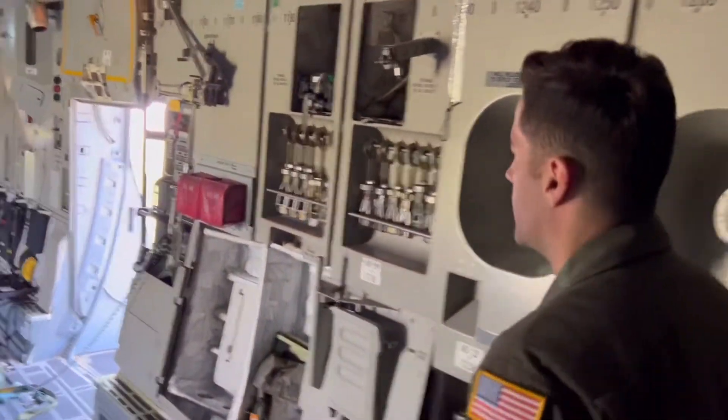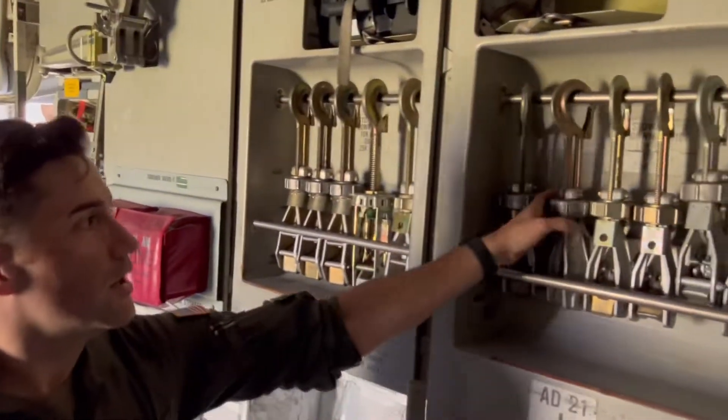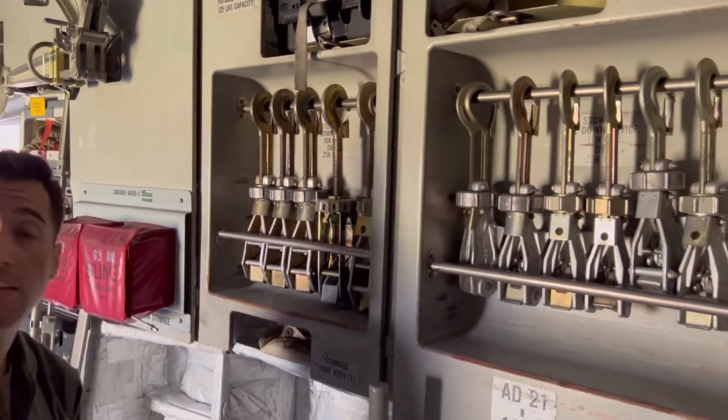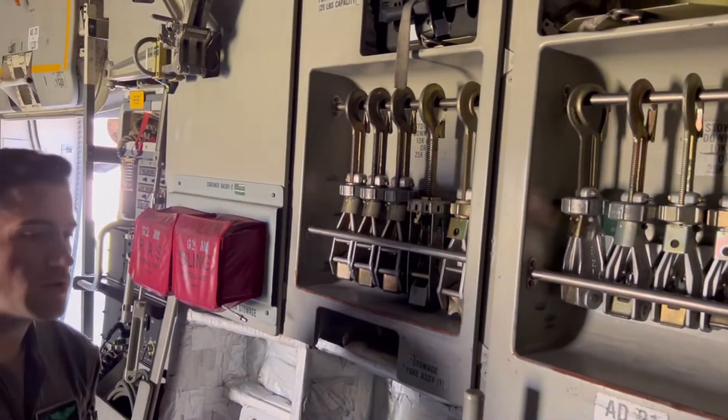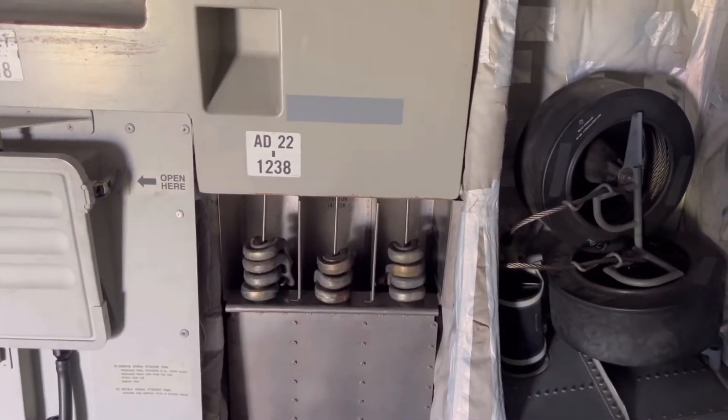This is the other side of the aircraft — it pretty much mirrors the other side. But as you can see on the wall, we have different kinds of devices for tying down. These are our chain devices where I can load vehicles and put chains. As you can see, the chains are right here — put them down, strap them down.